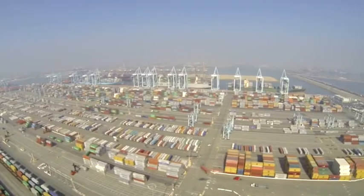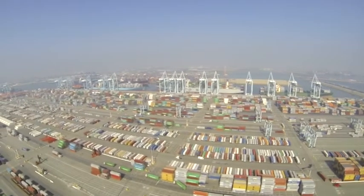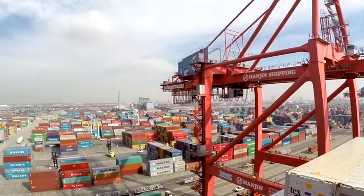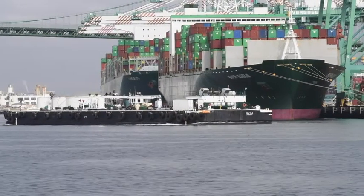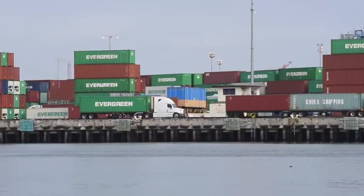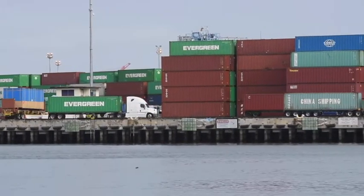The ports of Los Angeles-Long Beach encompasses over 60 miles of waterfront and over 14,000 acres. They're a vital artery into our delivery of household goods and commercial goods into the rest of the United States.